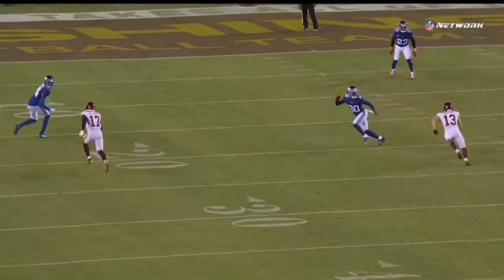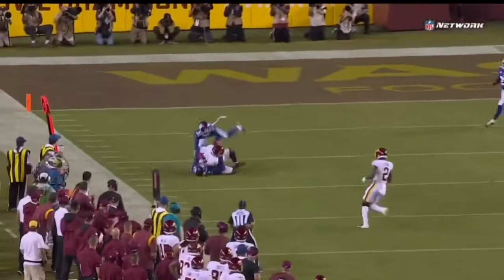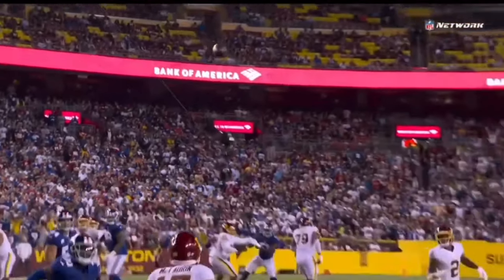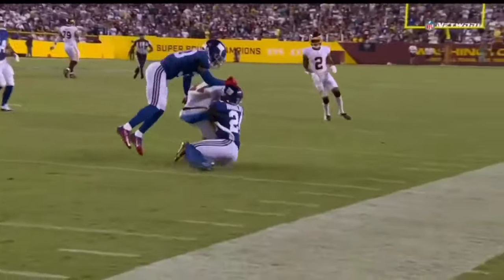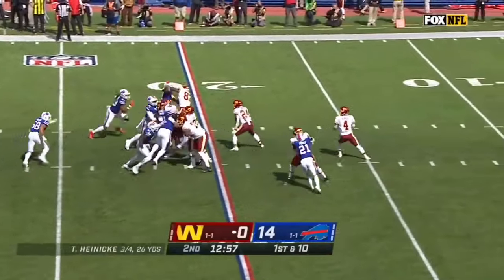This is route running at its finest. See how he turns James Bradbury around — he pushes, it looks like he's going to do a double move. He slows down, he accelerates. And that acceleration is what got Bradbury's hips turned. And then once that happens, yeah, he's beat.